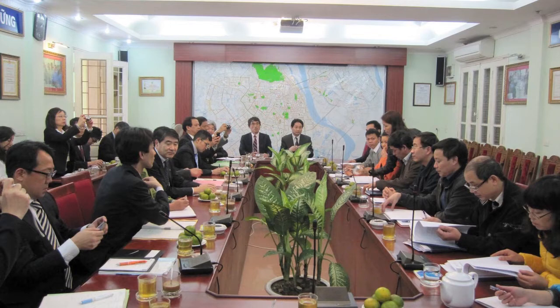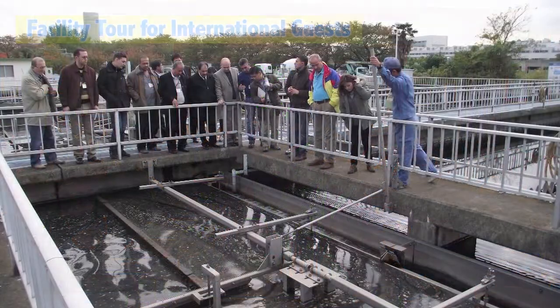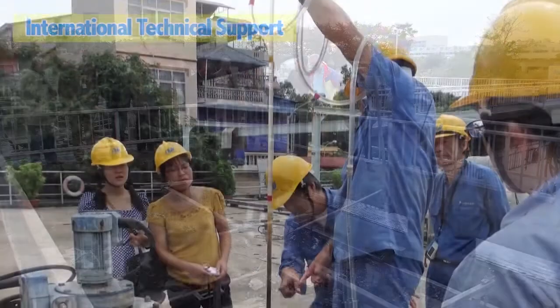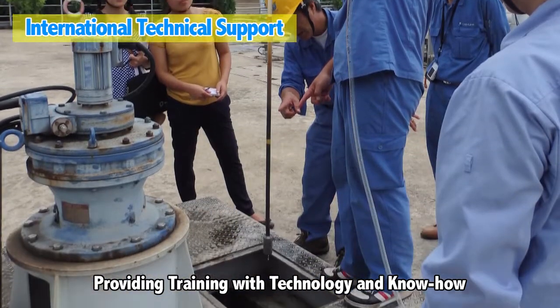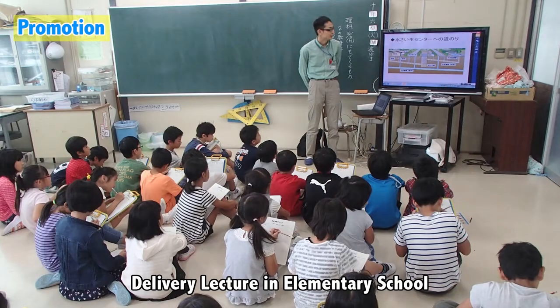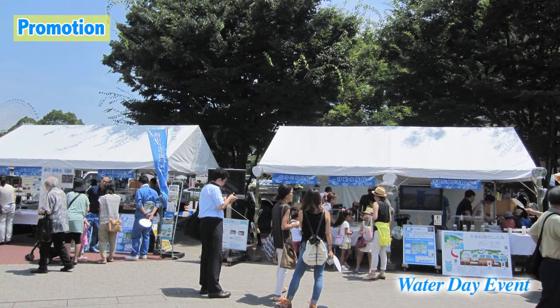We also make use of our sewerage technology of Yokohama City overseas. Sometimes we give lectures on how to maintain the sewage facilities, and how to reuse recycled water. And sometimes we give tours of the wastewater treatment plant. In addition, we provide guidance on maintenance management in local facilities. We also provide public relations activities in school classrooms, at events, etc., to help provide people with a deeper understanding of the sewerage system.